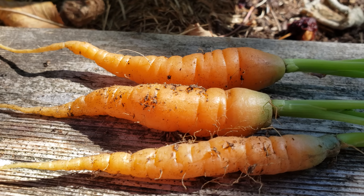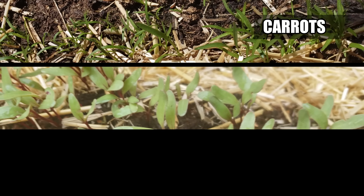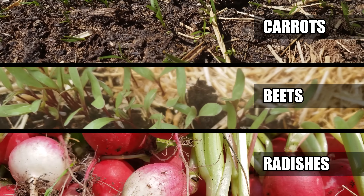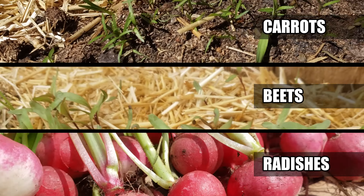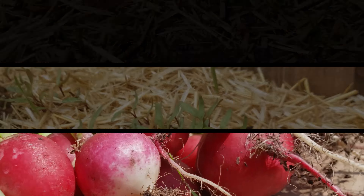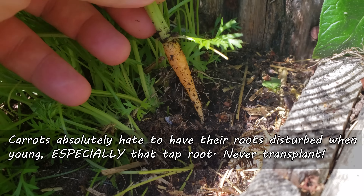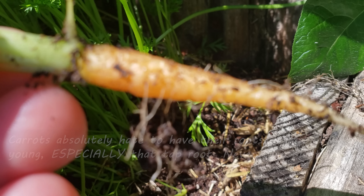For some crops, it's nearly logistically impossible to start them anywhere but where you intend to grow them in the garden. I'm thinking of things like beets, carrots, and even radishes. Transplanting hundreds or even thousands of little seedlings of these popular root crops would be a modern form of garden torture. Not to mention, disturbing that taproot early on in development would have real-world negative effects on the outcome of the crops.